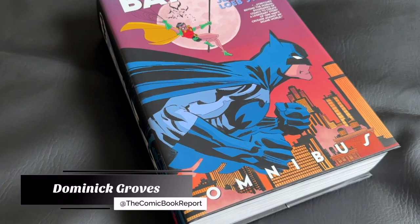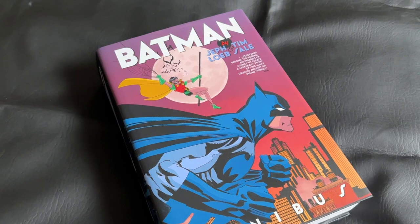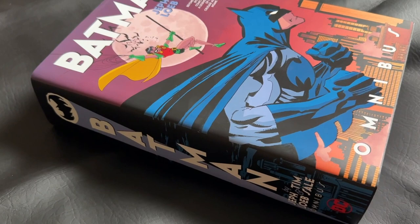Greetings all, it's Dominic from the Comic Book Report YouTube channel, back again doing a guest review for Organic Price Books. And today we're going to be doing an overview for The Batman by Jeff Loeb and Tim Sale Omnibus, brought to us by DC Comics.